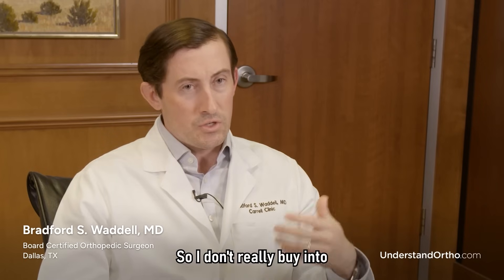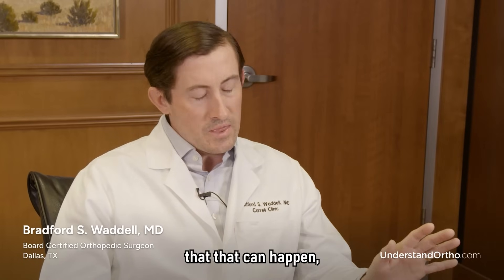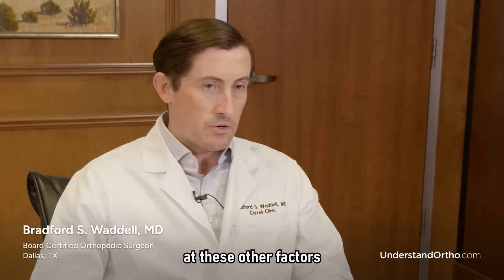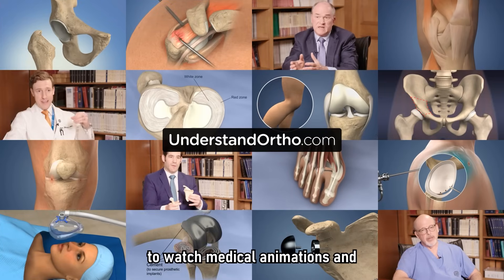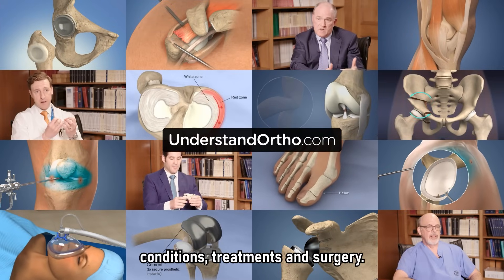While there are rare cases where delaying surgery makes the job harder, for the most part we just need to look at the other factors that should talk you into having surgery. Visit understandortho.com to watch medical animations and physician interviews about a wide range of orthopedic conditions, treatments, and surgery.